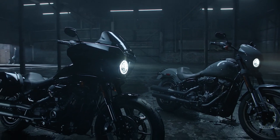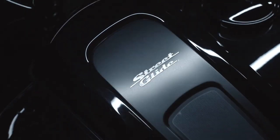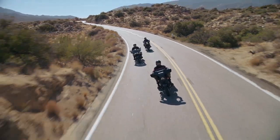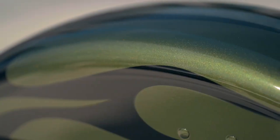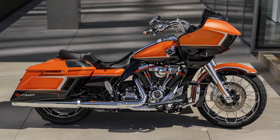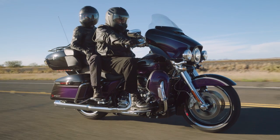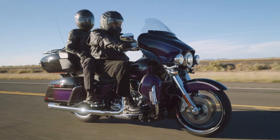Harley-Davidson revealed eight new models, which consisted of two cruisers — the new Lowrider S and the Lowrider ST — two new performance-oriented baggers, the Street Glide ST and the Road Glide ST. The remaining four models are all from the Custom Vehicle Operations Group and include the CVO Street Glide, CVO Road Glide, a CVO Trike, and for 2022, a CVO Road Glide Limited to replace the CVO Limited offered last year.